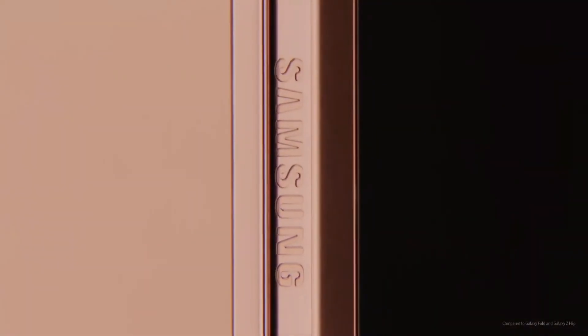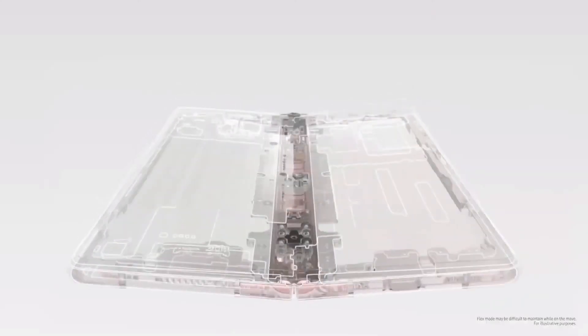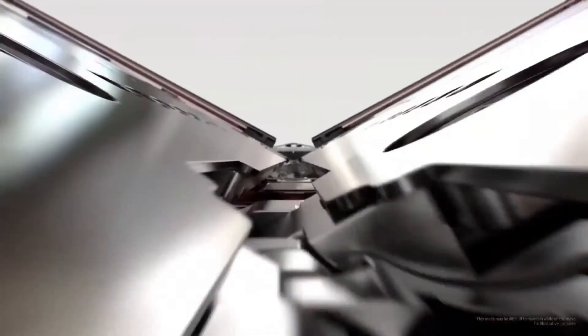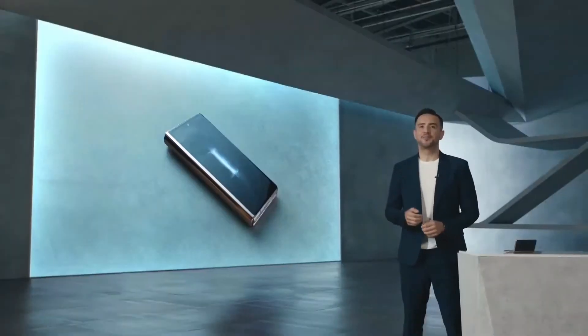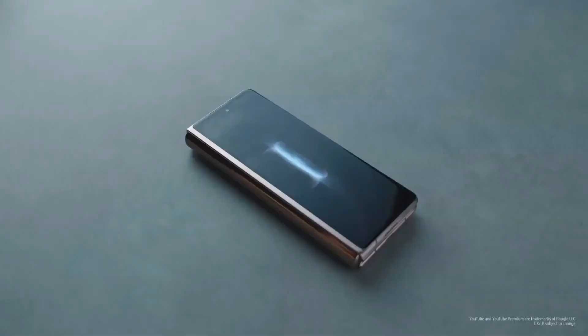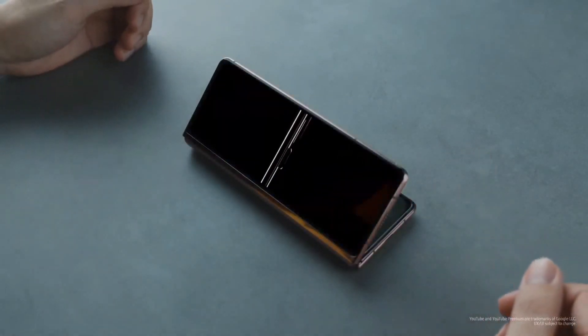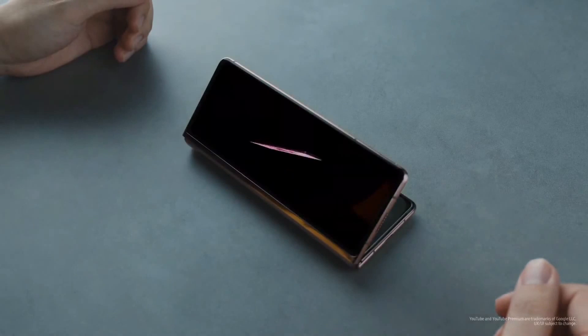On the Z Fold 2, we made the hinge even stronger with sturdy elastics and an advanced cam mechanism that lets you unfold your phone at different angles. The YouTube video is running on the front cover — I can prop it up so my hands are free. It's perfect for watching videos while multitasking.